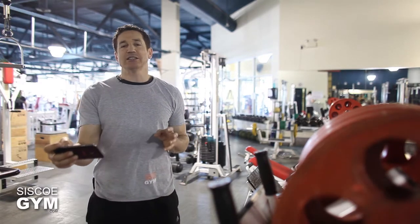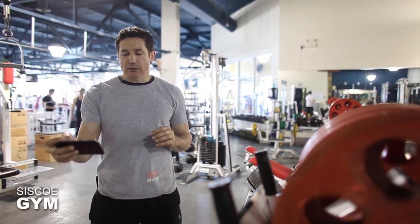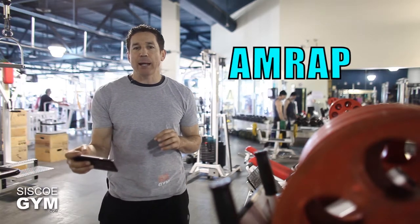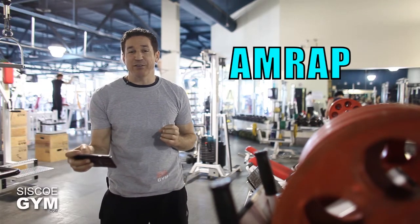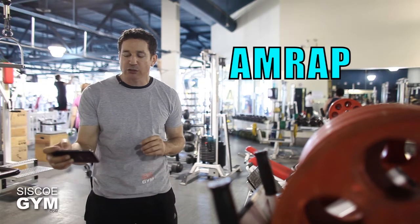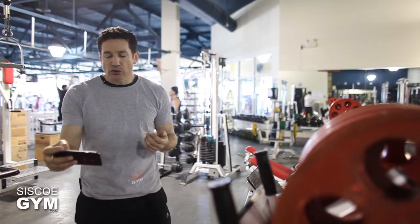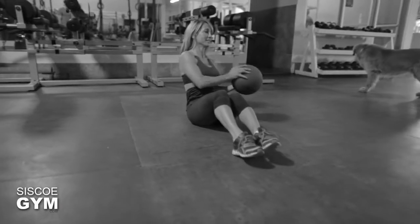Once everyone is done, we'll wait for full recovery and then move on to a quick AMRAP 15. AMRAP stands for 'as many rounds as possible,' and 15 is the total number of minutes given. We need to define what a round is: we start with 15 flutter kicks, then 10 ab twists, then five toes to bar — that's one round.